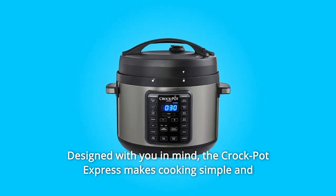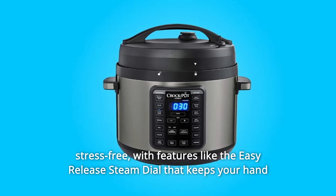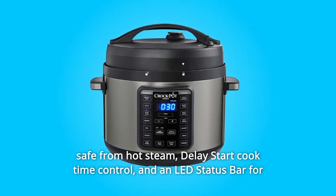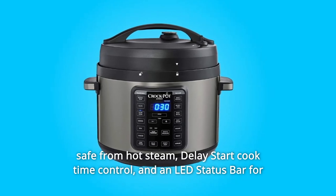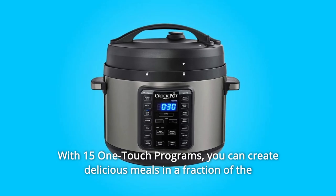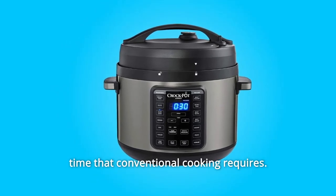The Crock Pot Express makes cooking simple and stress-free with features like the easy release steam dial that keeps your hand safe from hot steam, delay start, cook time control, and an LED status bar for tracking pressurization and preheating. With 15 one-touch programs, you can create delicious meals in a fraction of the time that conventional cooking requires.